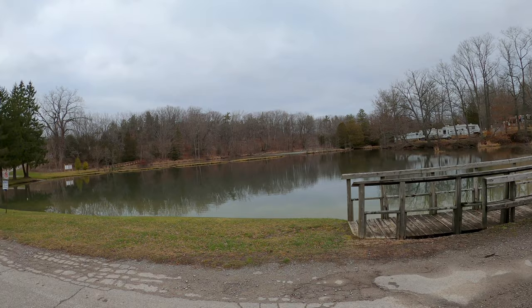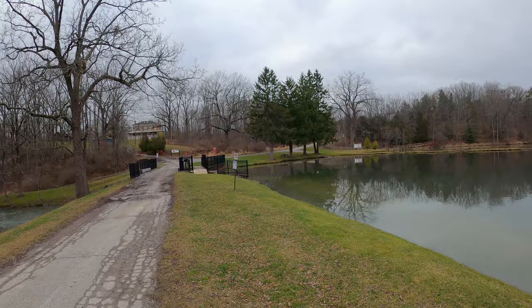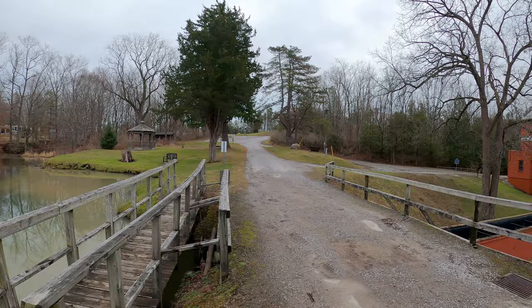It looks like they must have dammed this up at some time. You can see an earth berm that goes across here — presumably they dammed up this creek and created a mill pond.